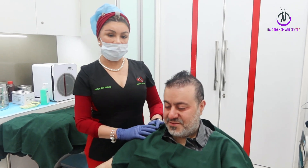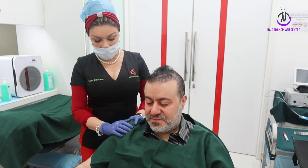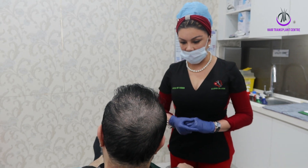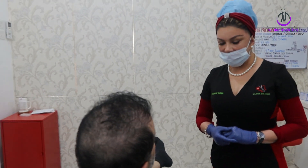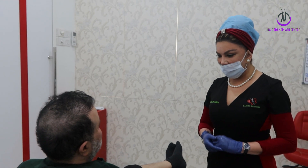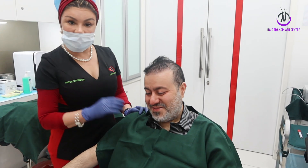I've got a very interesting case today that I need to share with everyone. My patient is a doctor, a very well known figure. He has actually done two hair transplants — that is FUT, the strip method, in Spain, about 15 years ago.